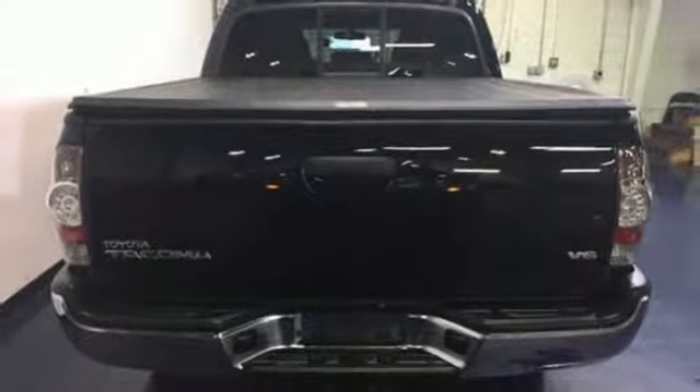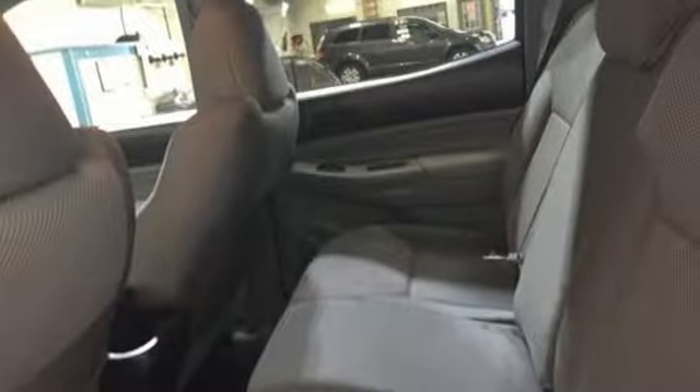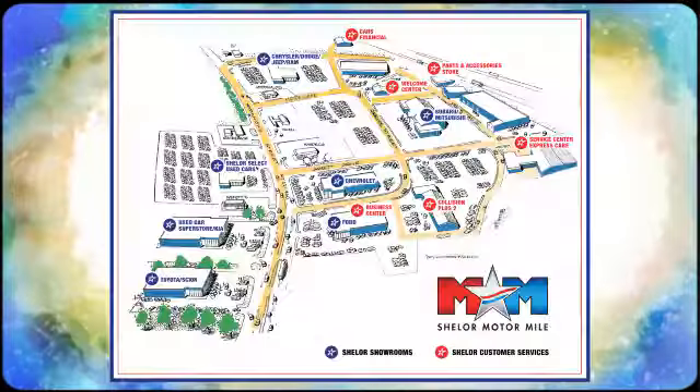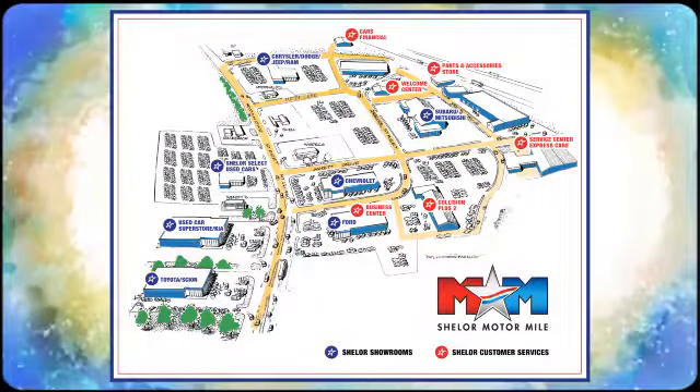This Tacoma is ready for action. Come take it for a spin today. So come visit us on the Motor Mile, where you're always a name and never a number. Call, click, or stop in. We're conveniently located at 200 Motor Lane in Christiansburg, Virginia.